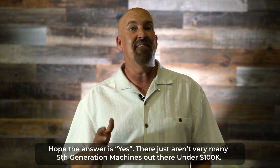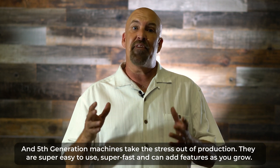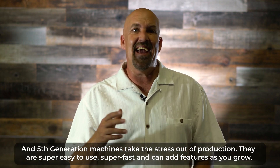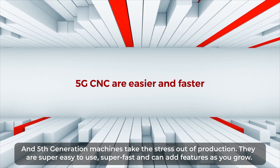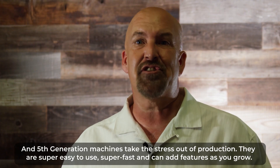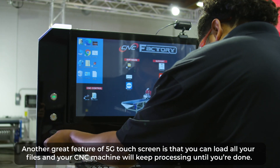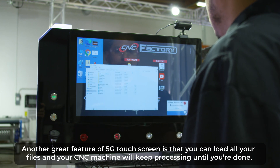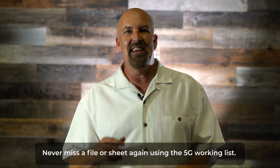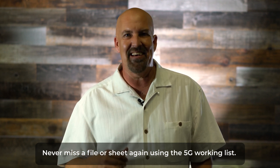There just aren't very many 5th generation machines out there under $100,000. And 5th generation machines take the stress out of production — they are super easy to use, super fast, and can add features as you grow. Another feature of the 5G touchscreen is that you can load all your files, and your CNC machine will keep processing until you're done. Never miss a file or sheet again using 5G working lists.